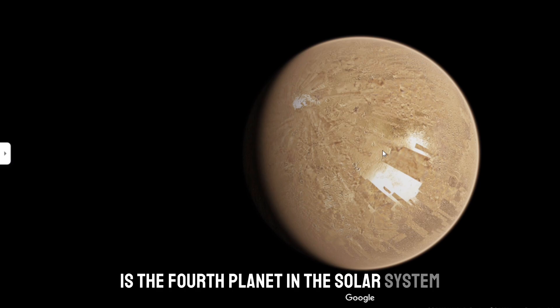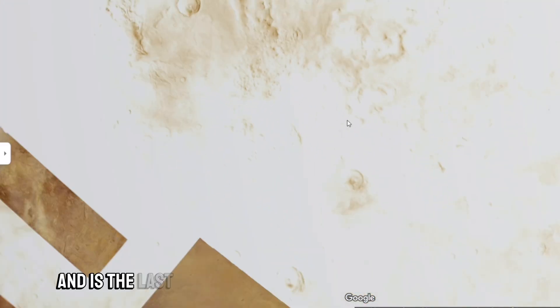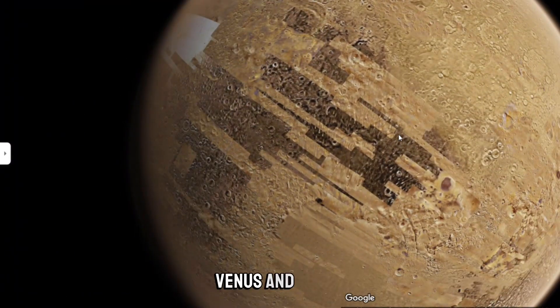Mars is the fourth planet in the solar system in order of distance from the sun. It is visible to the naked eye and is the last of the Earth-type planets, after Mercury, Venus, and Earth.